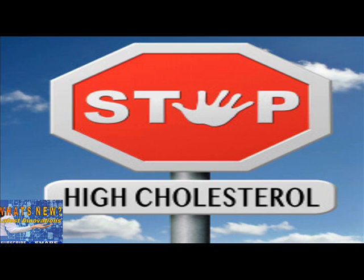Further studies to investigate effectiveness, safety, and long-term use — and FDA approval — will need to be completed before inclisiran enters clinical use.